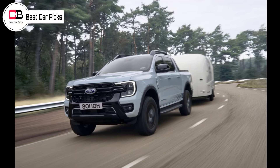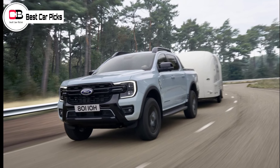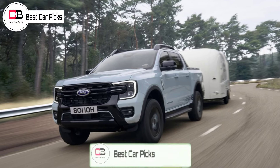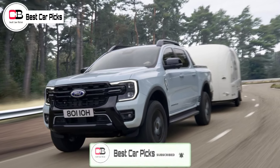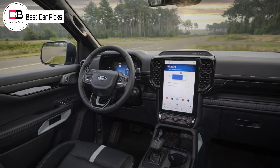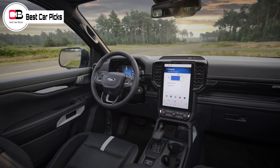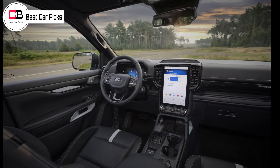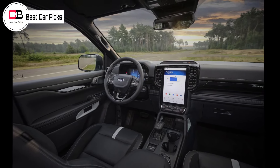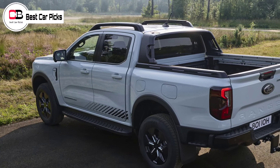The Ranger PHEV also doesn't sacrifice the 3,500-kilogram towing capacity of its diesel-powered siblings, allowing it to keep up with the pulling ability of most utes on sale in Australia. Other Ranger PHEV-specific features include up to 6.9 kW of available external power, courtesy of a 2.3 kW outlet in the cabin and two 3.45 kW outlets in the bed.